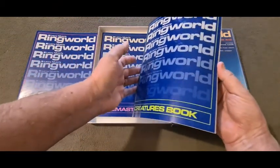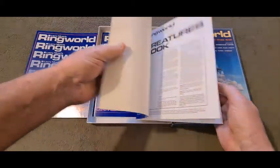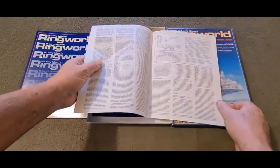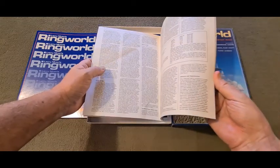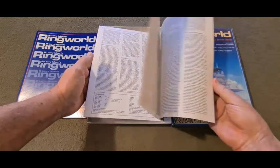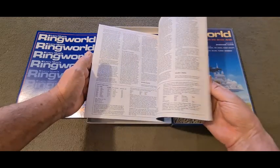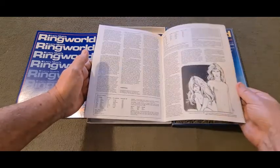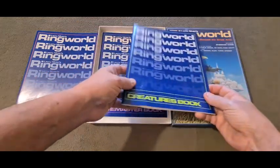Then we've got the Creature Book, which obviously must have gotten run over by something at some stage — I think I must have dropped it and run my wheelie chair over the book, so I'm not overly happy with that. It's had a bit of crush damage. But we've got all the creatures — I think a lot of these are pack creatures, some particular to Ringworld. Must have been ages since I've read Ringworld — let's do it again. So that's the Creature Book, covering basic animals and the rest.